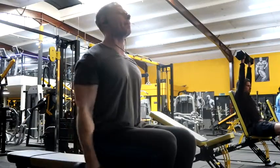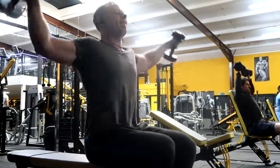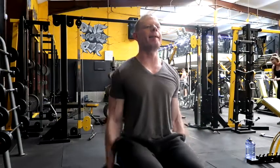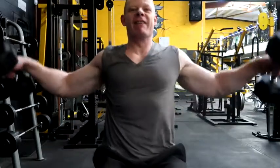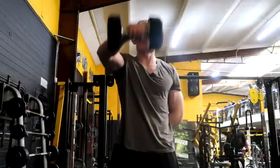Seated lateral raise — one week I tend to do seated, then I'll do standing, and sometimes I'll do cables. This is a great builder that hits the side delt perfectly. You can go heavy or light and vary your sets. It's a mix of mass and cuts. This is my heavy set — try to keep your form as strict as possible on this exercise.